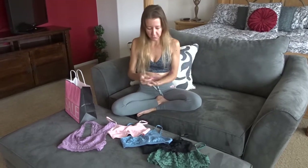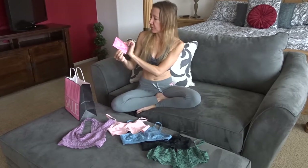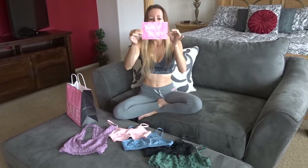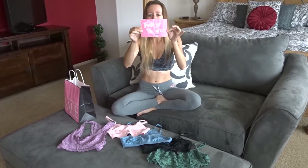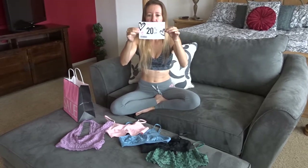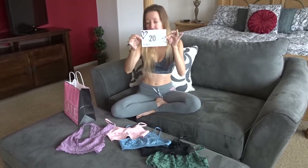They have tons of other cute things on sale that you can go look for. Also right now when you make a purchase they give you a little card that says 'thanks for the love' — it's 20% off an item in their store from July 5th through July 21st. So you can go back after the 4th of July and get something for 20% off.